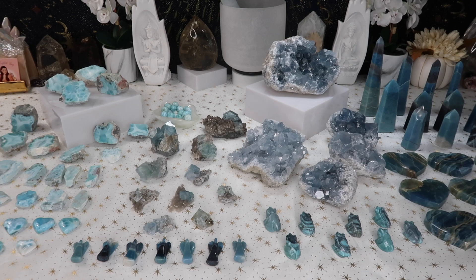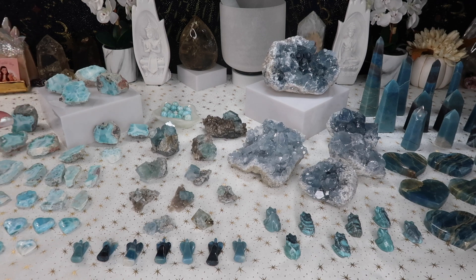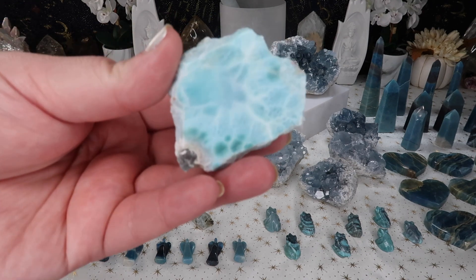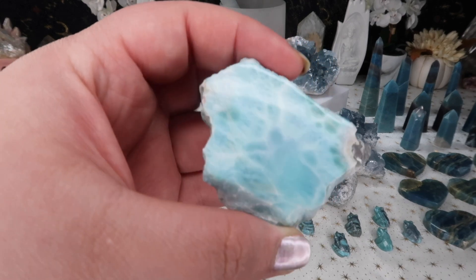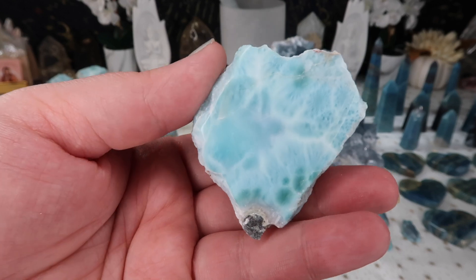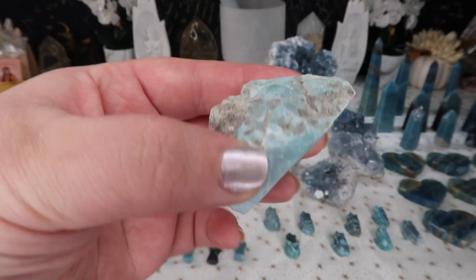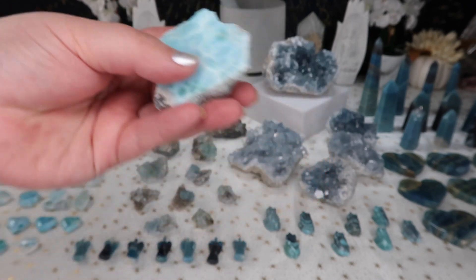The first thing I set up the table with are these gorgeous larimar items. It's actually been almost a year since I've done larimar, so it's been a while since I've had some in the shop. Larimar is from the Dominican Republic, and I did get some newer options I didn't have before. I ended up spotting these really cool half polished, half raw geode-type larimar pieces, which I am obsessed with.